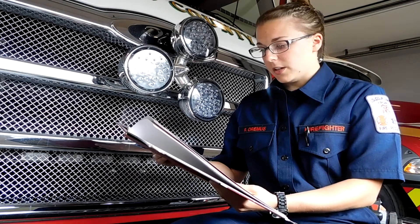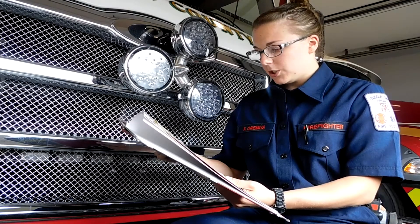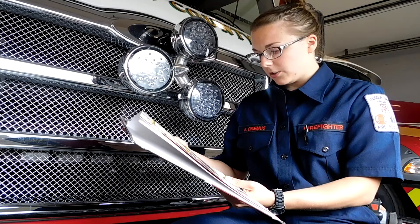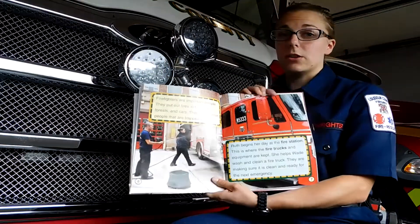Ruth begins her day at the fire station. This is where fire trucks and equipment are kept. She helps Wade wash and clean the fire truck. They are making sure it is clean and ready for the next emergency call.